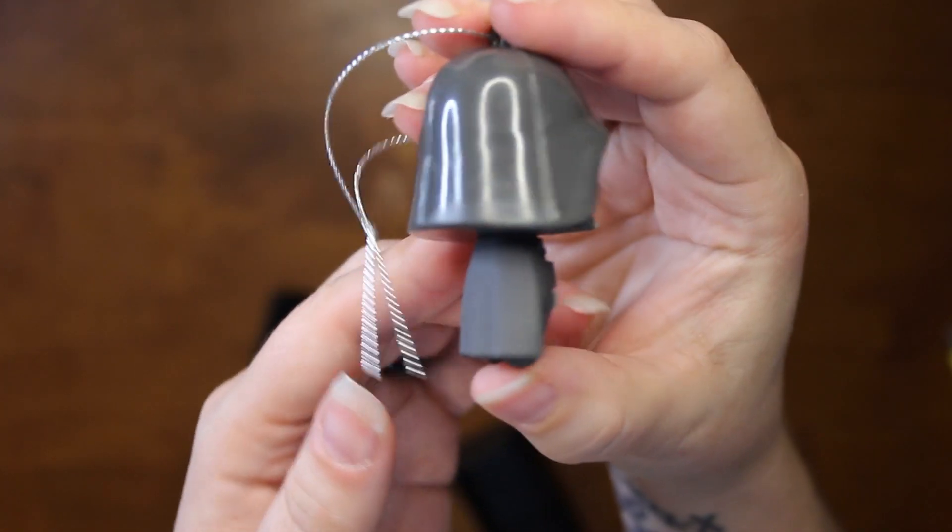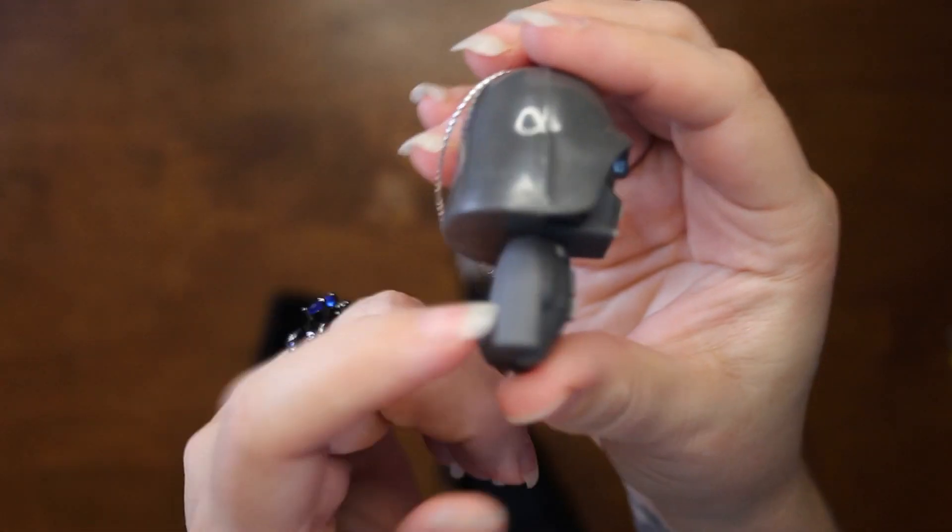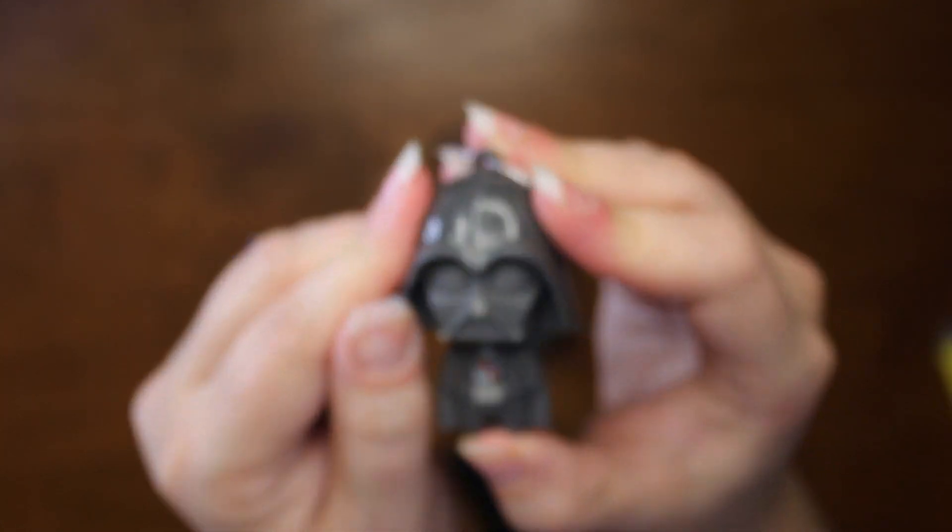These are nice little ornaments. They're like a rubbery plastic — they're a little flexible, but they're not going to break if you drop them. That's an important thing when you have kids and pets, to have things that don't break easily.